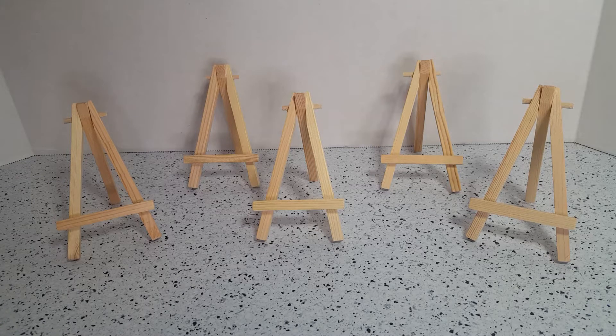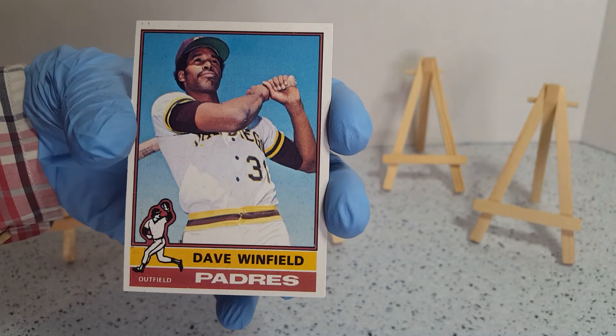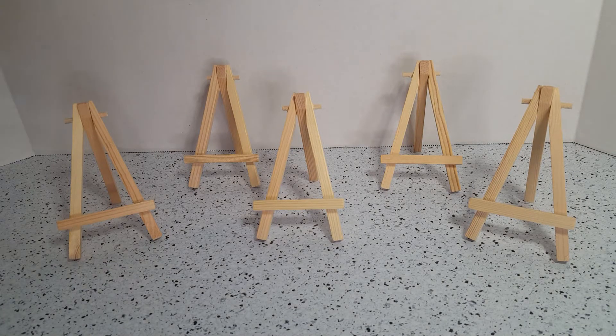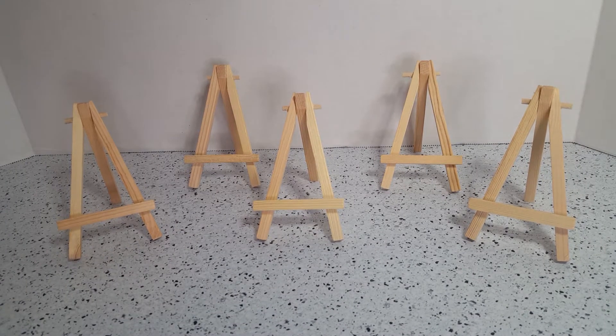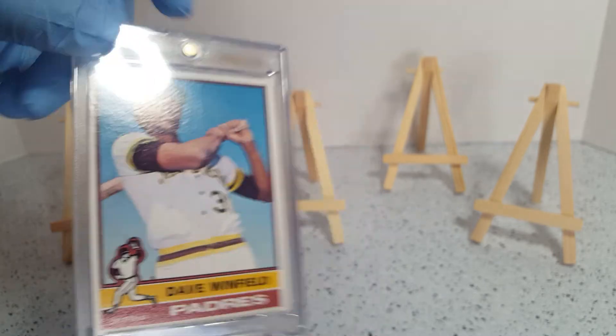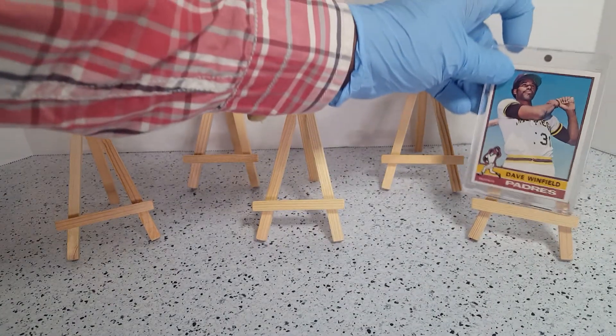The first of the Fab Five today is one of my favorite players of all time — Dave Winfield, then with the Padres. Dave was an amazing athlete, highly touted in many sports. A nice card from the 1976 Topps set. The card is very well kept, again stored in a binder, and the corners are well preserved.